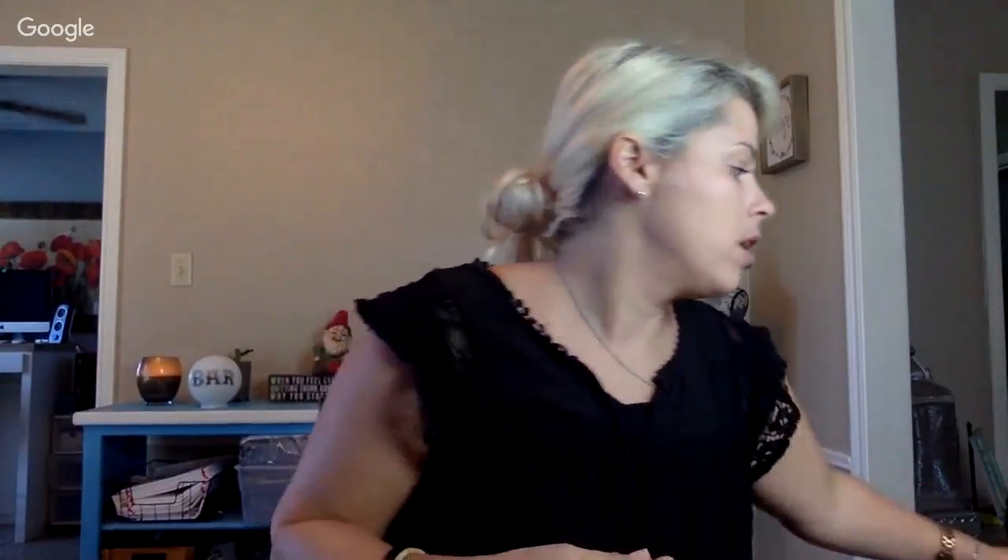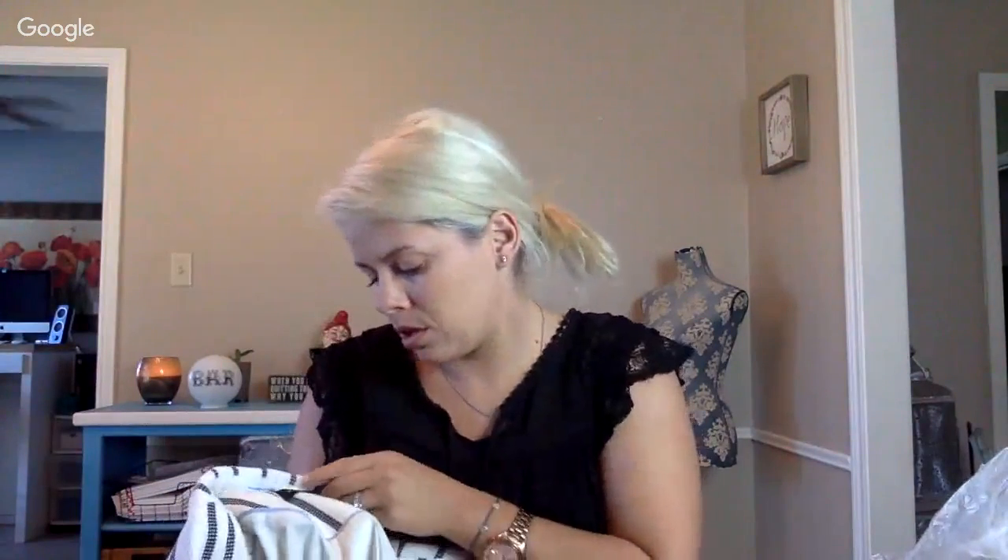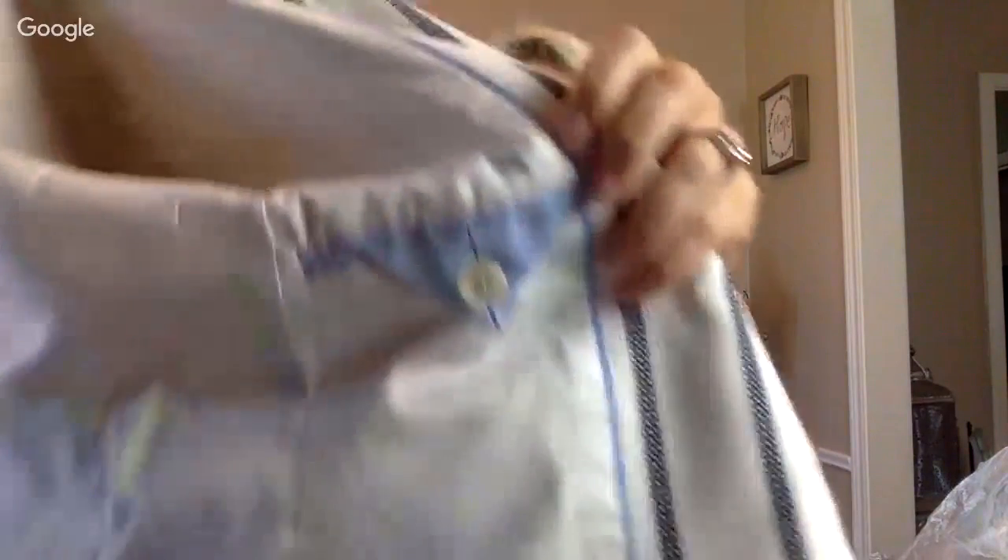One more bag — a Talbots size 14 blazer coat. I think it's cotton or linen. It turned out to be polyester, rayon, and spandex, made in Indonesia. I usually don't pick those up as they don't sell very fast for me.